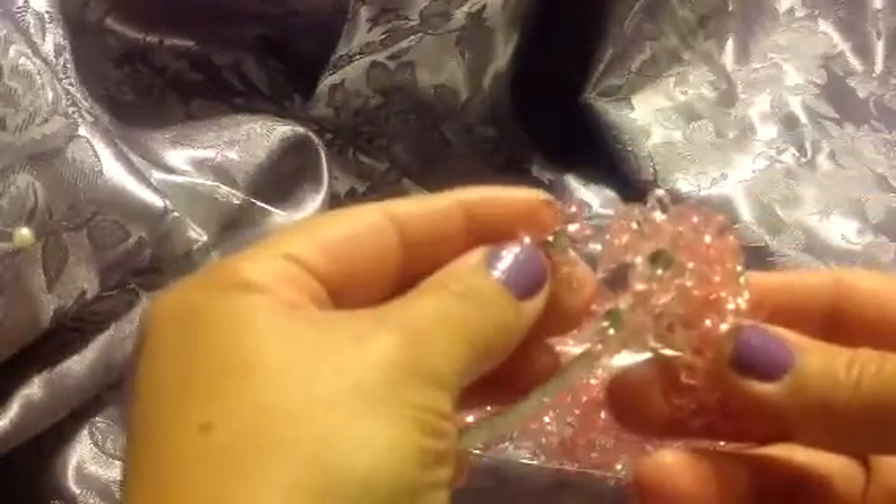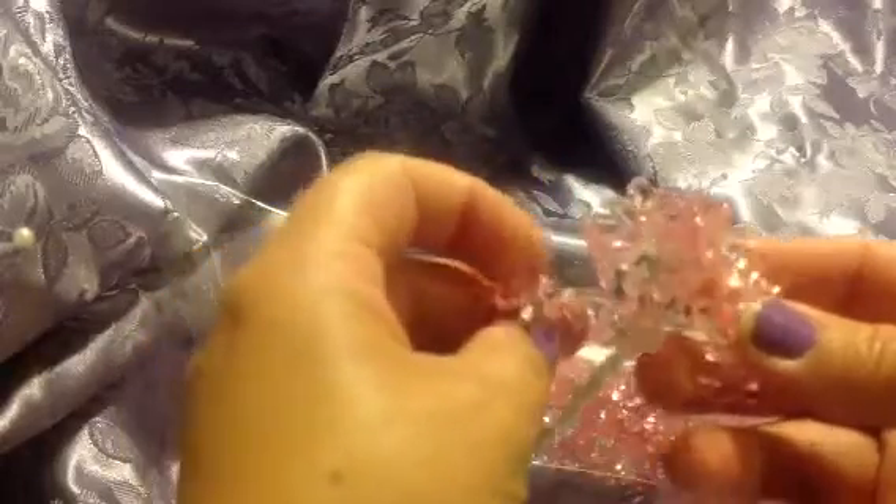She also got me these little acrylic flowers. There are like eight stems in this little bag. Look at these — they're really cute. They're pink with a little rhinestone in the middle. She paid like 50 cents for this whole entire bag.